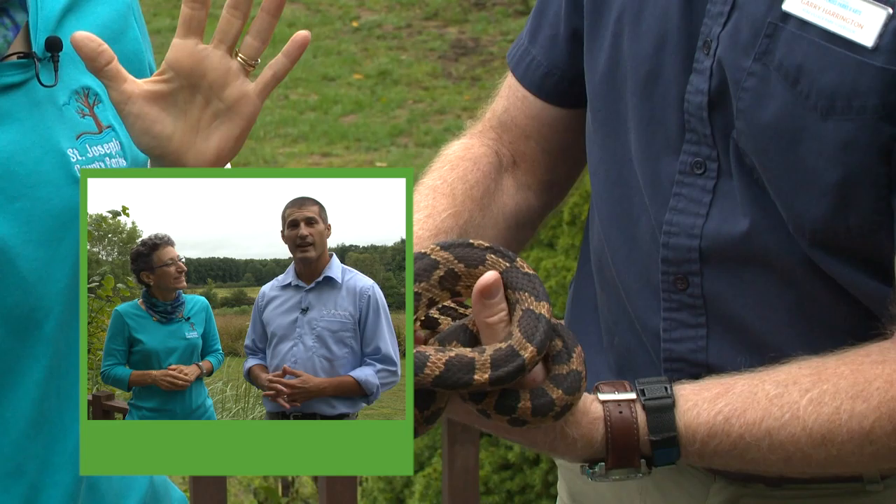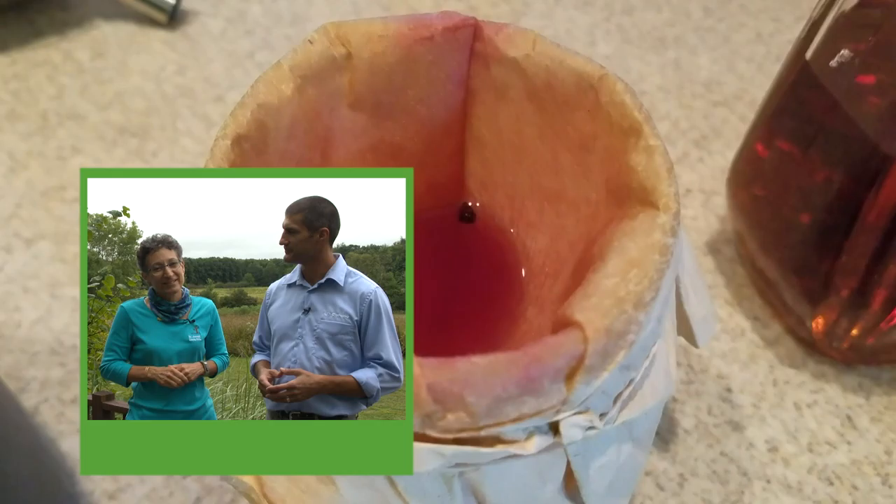On this week's Outdoor Elements. I'm Evie Kirkwood from St. Joseph County Parks, and I'm Vince Gresham from the Cardinal Native Plant Nursery. On today's Outdoor Elements, we'll get to meet a fox snake up close, and we'll go to a wetland to learn about aquatic mammals. But first, we'll learn about elderberry and its historical medicinal uses.